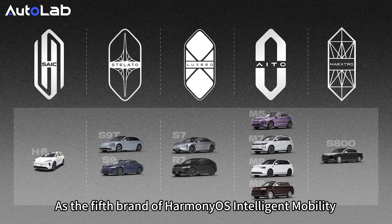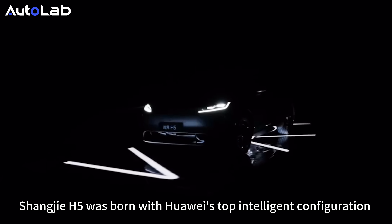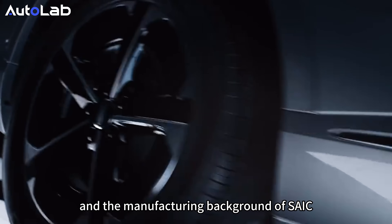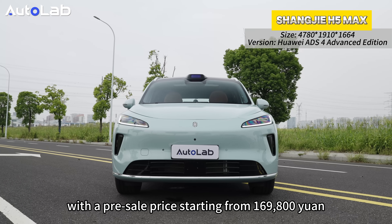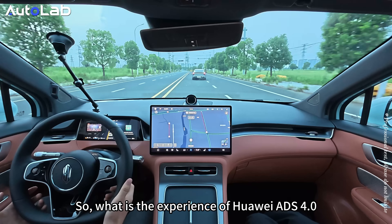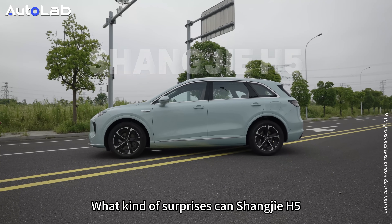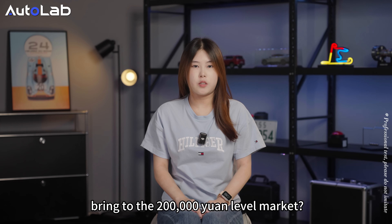Do you know Shangjie? As the fifth brand of Harmony OS Intelligent Mobility, Shangjie H5 was born with Huawei's top intelligent configurations and the manufacturing background of SAIC, with a pre-sale price starting from 169,800 yuan. So what is the experience of Huawei ADS 4.0? Its price has dropped to the 200,000 yuan level for the first time. What kind of surprises can Shangjie H5 bring to the 200,000 yuan level market?